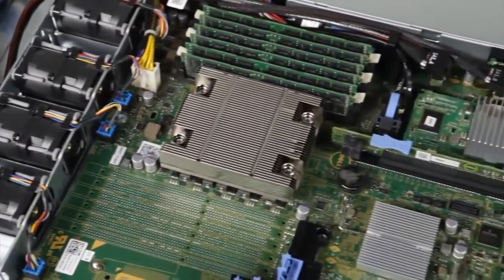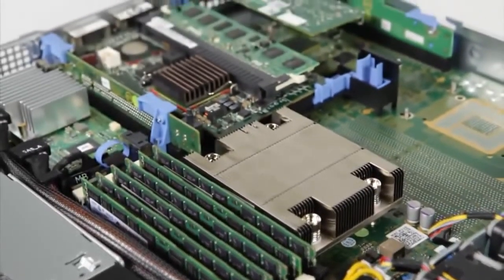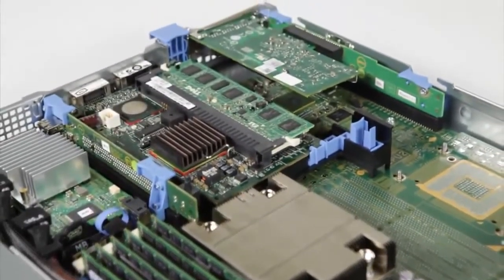Moreover, it has two PCI slots, one of which is Generation III and the other is Gen II, which give the R320 substantial I/O throughput and application performance.